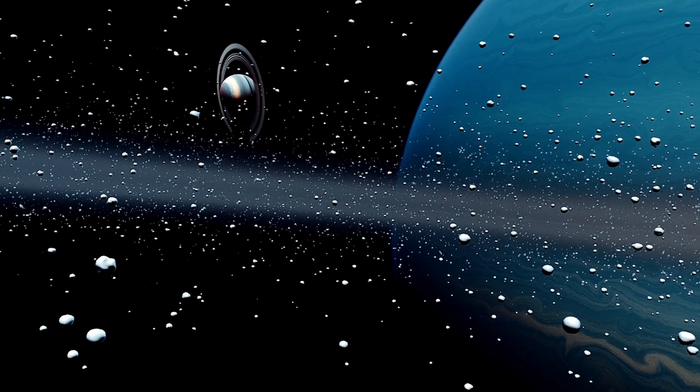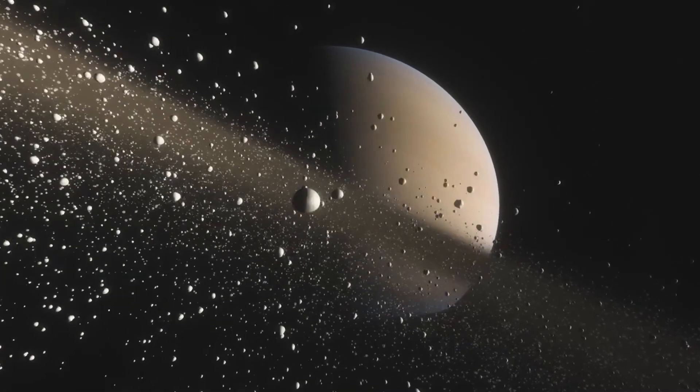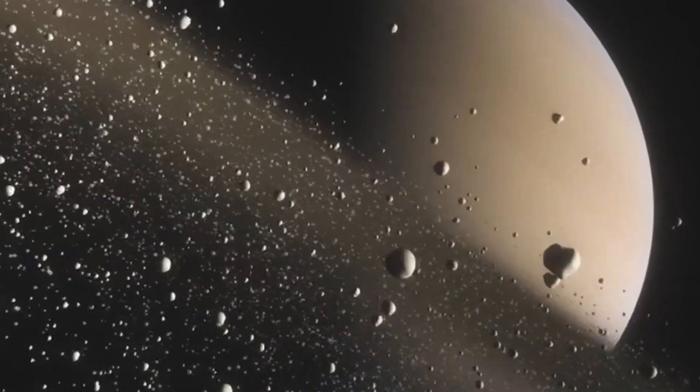Similar to other gas giants, diamond rains are expected to occur even inside Saturn. Saturn is a beautiful-looking planet from the outside, but falling into it might be the last thing you'd want to do.